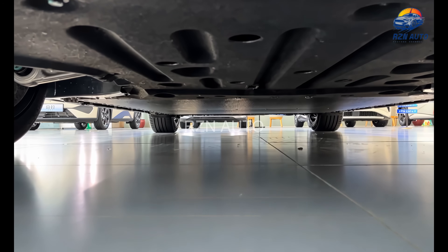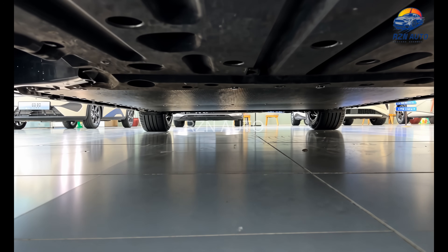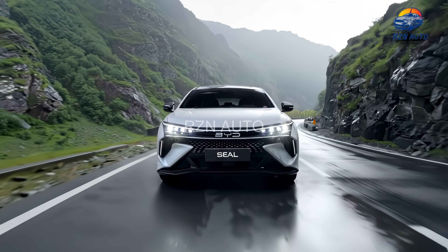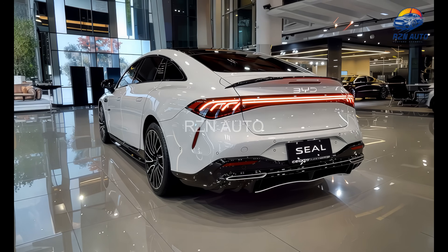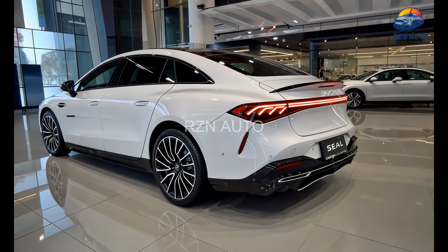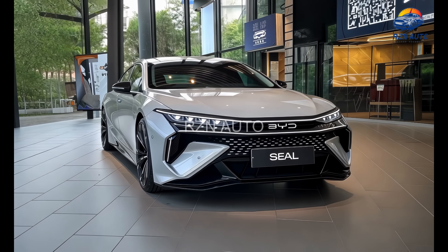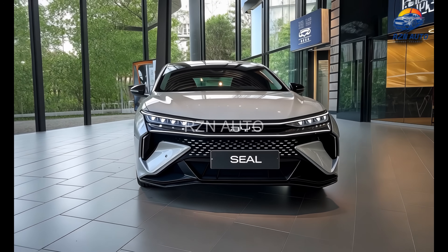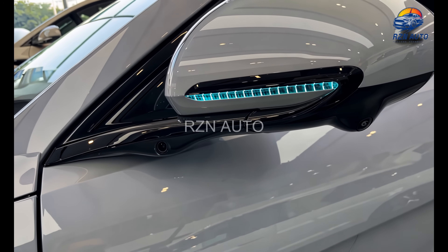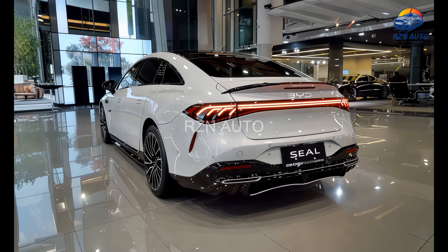Under the floor is where the 2026 BYD SEAL becomes a real contender. It's built on the brand's e-Platform 3.0, offering two main variants: a rear-wheel drive model with 230 horsepower, and a dual-motor AWD version with up to 530 horsepower, launching from zero to 100 km/h in just 3.8 seconds — that's supercar-level acceleration in a family sedan. Battery options go up to 82.5 kWh, delivering a range of up to 700 kilometres on the CLTC cycle. Charging is equally fast, with DC fast charging up to 150 kilowatts, meaning you can go from 30% to 80% in just around 30 minutes.